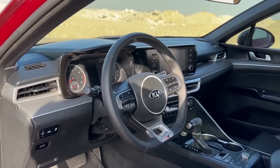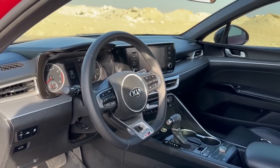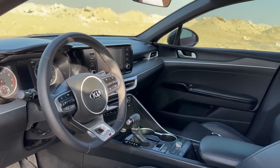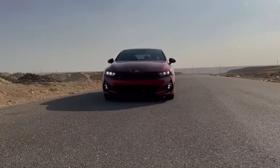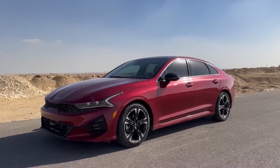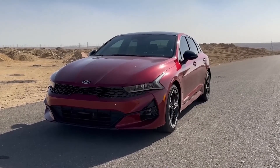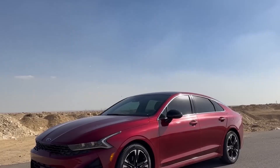Kia K5. Forget boring family sedans. The Kia K5 bursts onto the scene like a tech-savvy teenager, packing cutting-edge features and sleek design in a family-friendly package. But don't let its futuristic looks fool you — this car has practical written all over it. Let's dive into why the K5 might be your new favorite road trip partner for the whole crew.